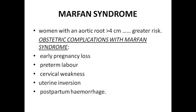In Marfan's syndrome, women with aortic root dilatation of more than 4 cm are at greater risk, and this is also a contraindication to pregnancy. Obstetric complications with Marfan's syndrome include: pregnancy loss, preterm labor — because it is a connective tissue disorder, there is cervical weakness — uterine inversion, and postpartum hemorrhage chances are increased.